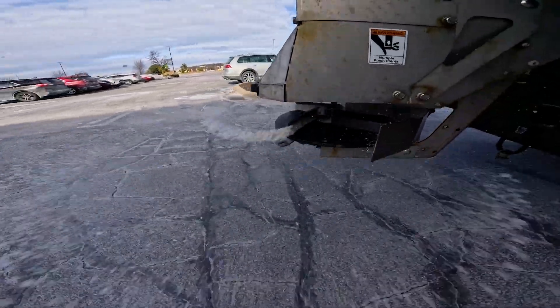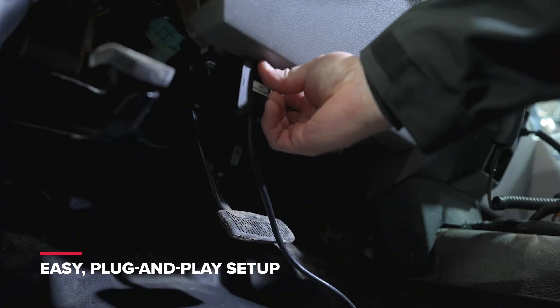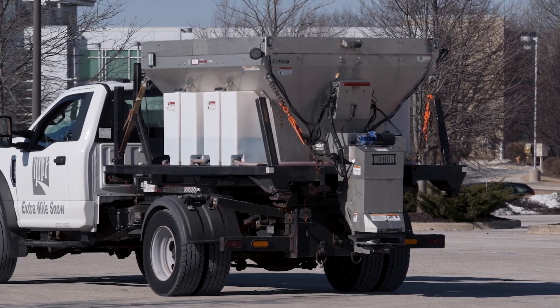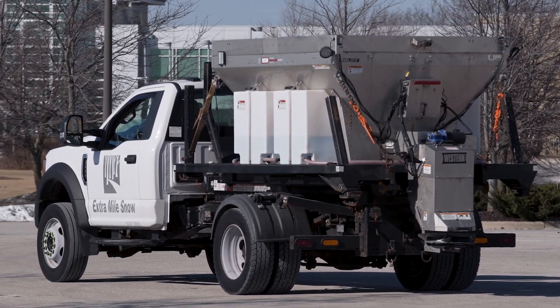De-ice and pre-treat pavement while still protecting your profitability. Straightforward to install and equipped with user-friendly controls, it's compatible with all Western hoppers using the FleetFlex electrical system.